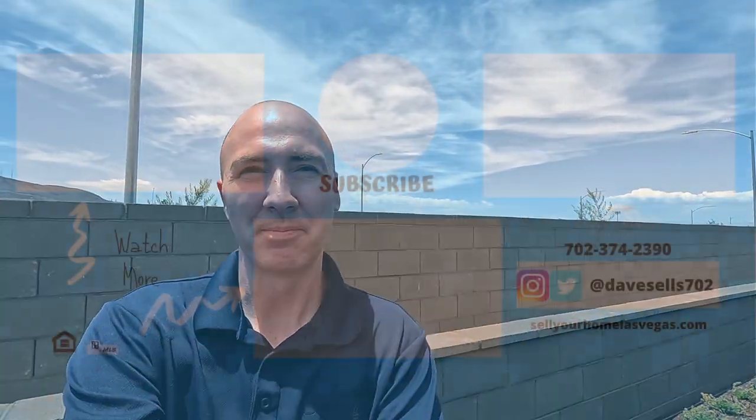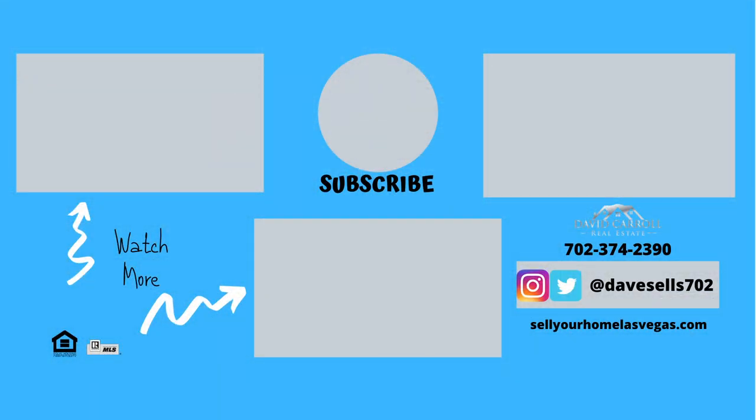Well, what do you guys think? That's the Claremont. We're here at Heritage by Lennar here in Black Mountain Ranch. If you'd like any more information, give me a call anytime. And if you liked the video, hit like, hit subscribe. We'll see you on the next one. Thanks for watching.